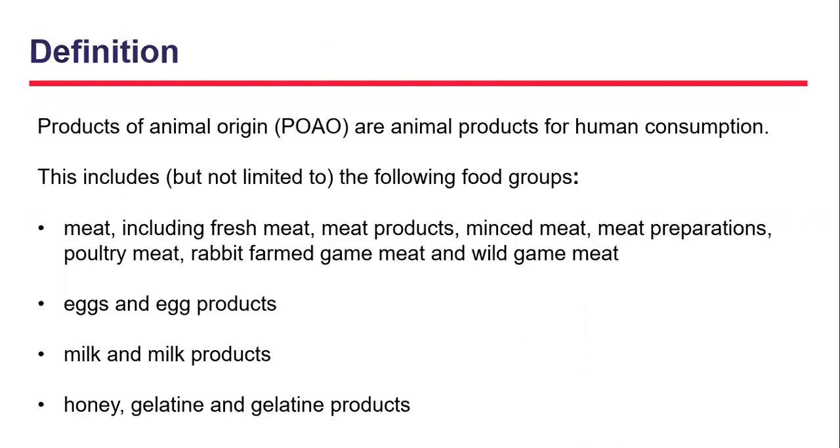Before we move into the detail around upcoming controls for October, we want to be clear on what we mean when we say products of animal origin. These are products for human consumption and include, but are not limited to, the following food groups: meat and a number of examples, egg and egg products, milk and milk products, honey, gelatine and gelatine products.